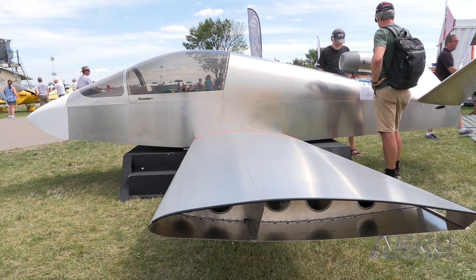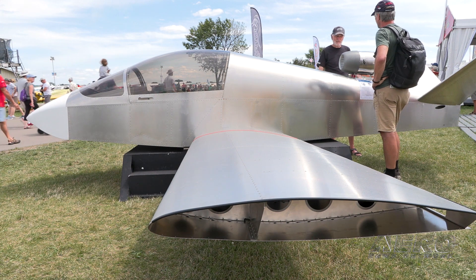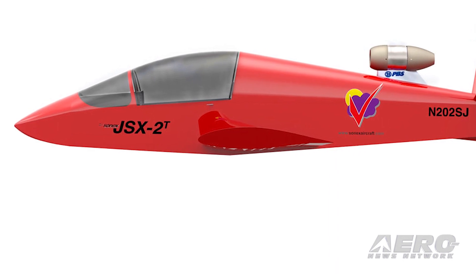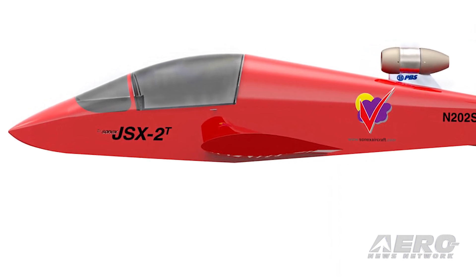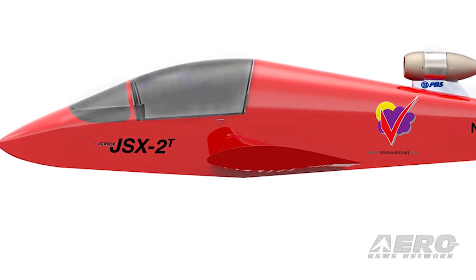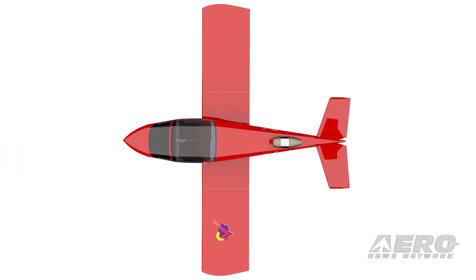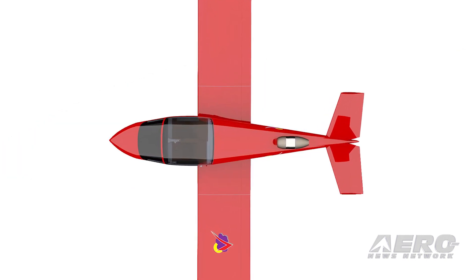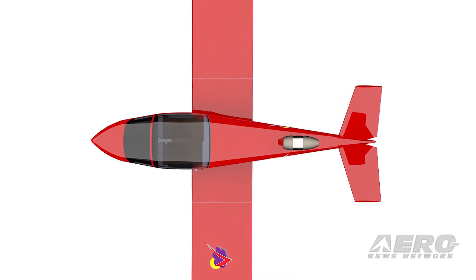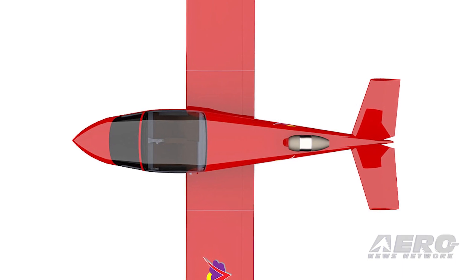The speed will be a bit slower, using the same 260-pound-thrust PBS TJ100 E3S engine. Wing loading is very similar, and takeoff and climb should be similar. Cruise will be slower at about 200 miles an hour, but it has more fuel so we'll get roughly 50 miles more range than the single-seat jet — which is currently about 300 statute miles plus a 30-minute reserve — giving the two-seater an estimated 350 miles plus reserve.